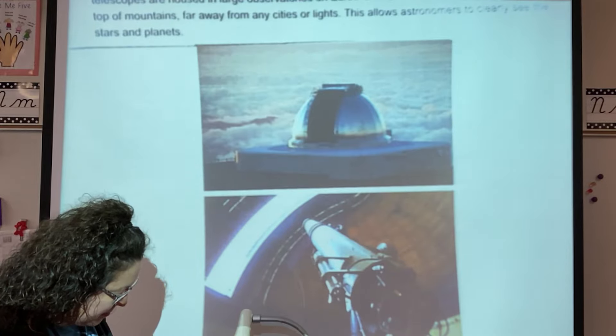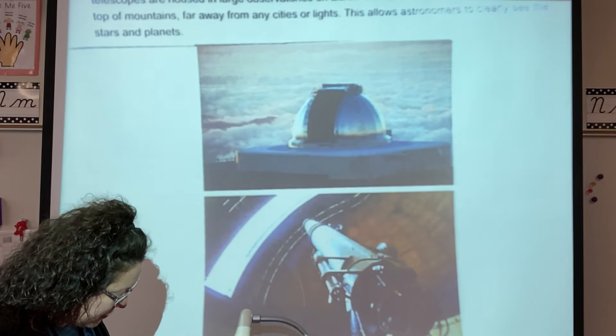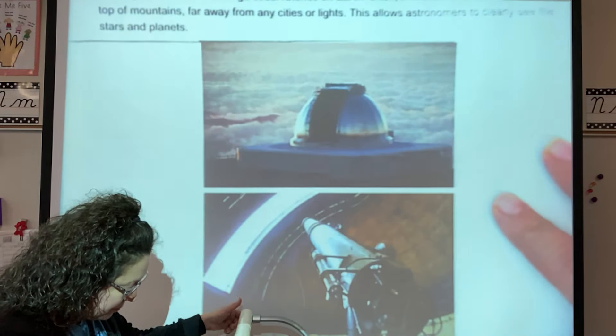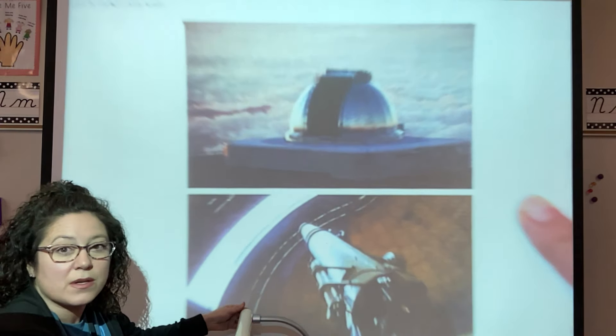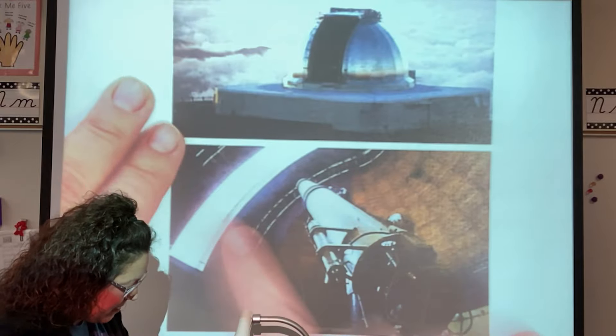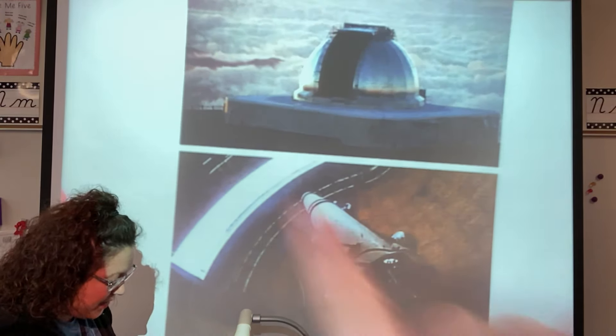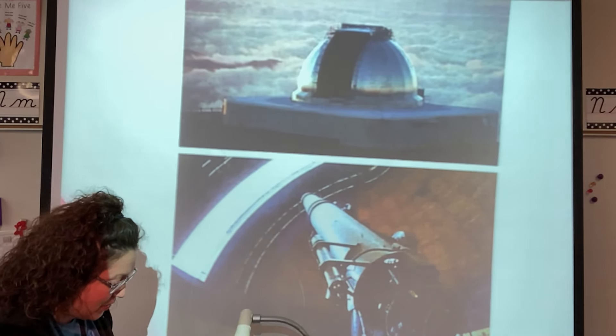These are an observatory on the top of a mountain to help get a better view of the sky. It's like a spot opens up here, almost like doors opening up, and the telescope will stick out when they're ready to use it.